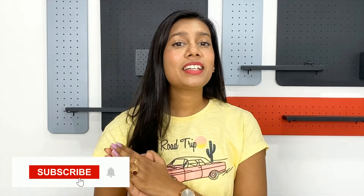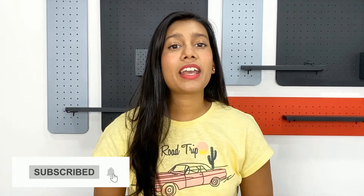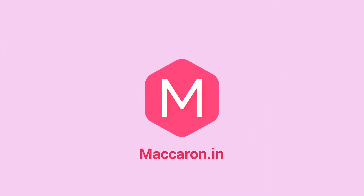Before diving into the details of the app, please subscribe down below and hit the bell icon right next to it so that you guys get notified every time we upload a new video. Let me tell you step by step all the features of this app so that you can shop and get your K-beauty products delivered at your doorstep.